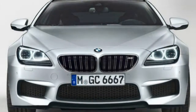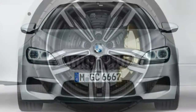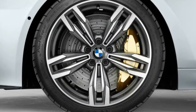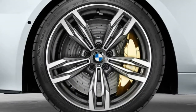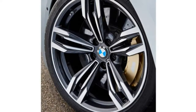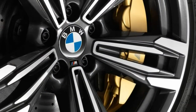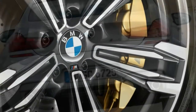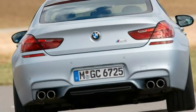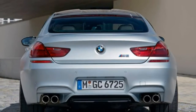Also standard are Bluetooth phone and audio connectivity, driver-adjustable settings, BMW's iDrive interface with a 10.2-inch display, online services including news and weather, smartphone app integration, a rear-view camera, voice controls, a navigation system, wireless device charging, a Wi-Fi hotspot, and a 16-speaker Harman Kardon surround sound stereo with HD radio, satellite radio, and USB/iPod integration.